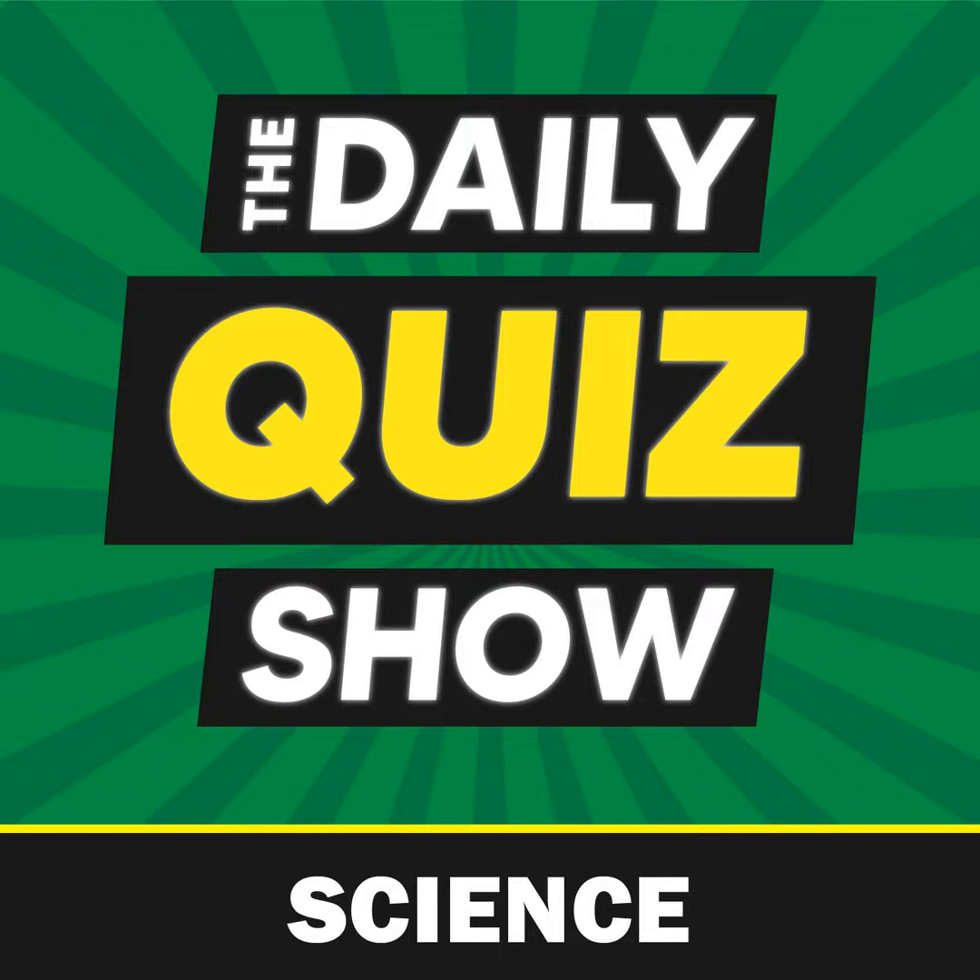Question two: which drug can be given to prevent blood clots? Is it A, ibuprofen; B, morphine; C, paracetamol; or D, aspirin?